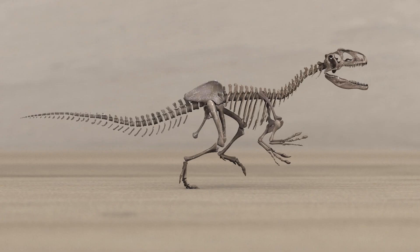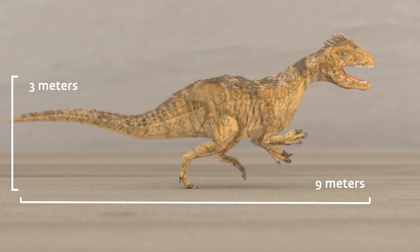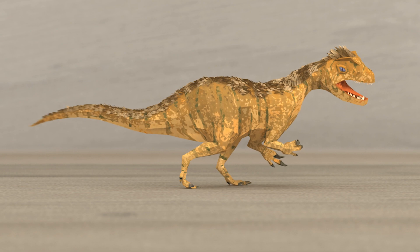Arcane was a meat-eating machine of 9 meters long and 3 meters high. It weighed about 1.5 tons and could run up to 55 kilometers an hour. You better not catch its attention.